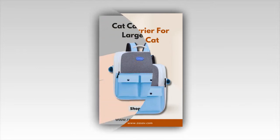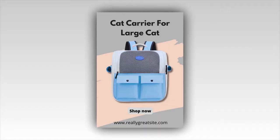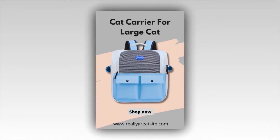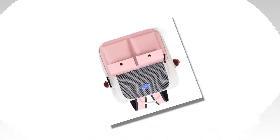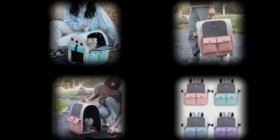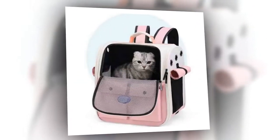Features. Convenient and comfortable: whether you're walking, traveling or hiking, this cat backpack is designed for your convenience and your cat's comfort. Portable design: lightweight and easy to carry, it's perfect for on-the-go adventures with your pet. Breathable material: made with breathable mesh material, ensuring your cat stays relaxed and comfortable. Secure and safe: the backpack features a secure zipper closure and adjustable straps to keep your cat safe. Stylish and trendy: this cat backpack's sleek, modern design makes it a fashionable accessory for any cat owner.